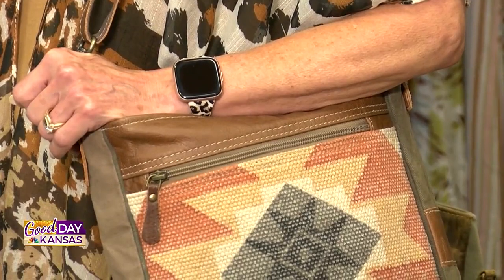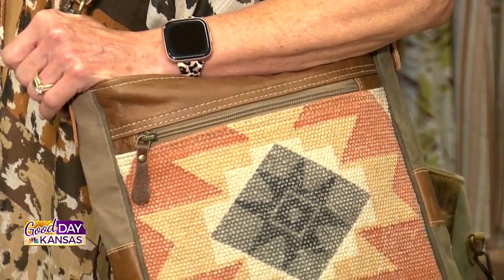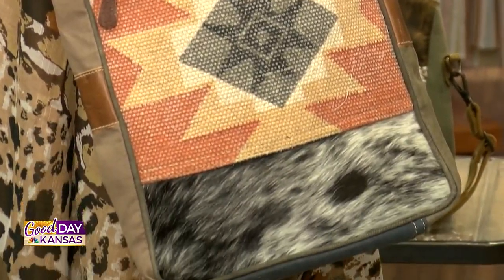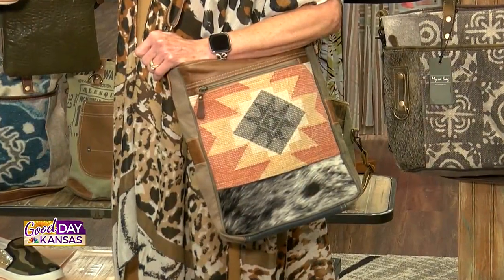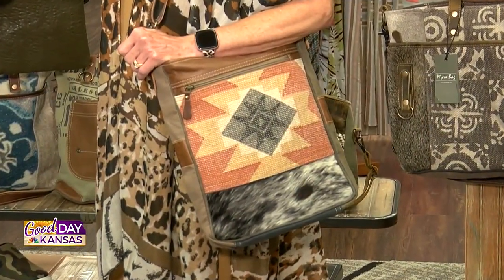So this one is different — look at those fabrics. Again, this could be a crossbody or over the shoulder. This one has a little bit of a wider strap. This one features high-quality canvas, but it also has hide-on-hair at the bottom, which gives it a different look. And of course, we love to mix our patterns here. It's a great crossbody that you can wear with any outfit.